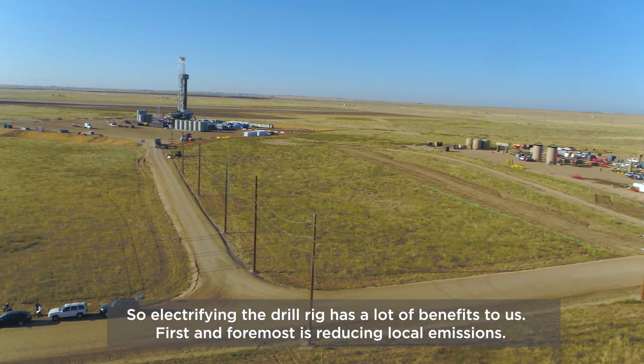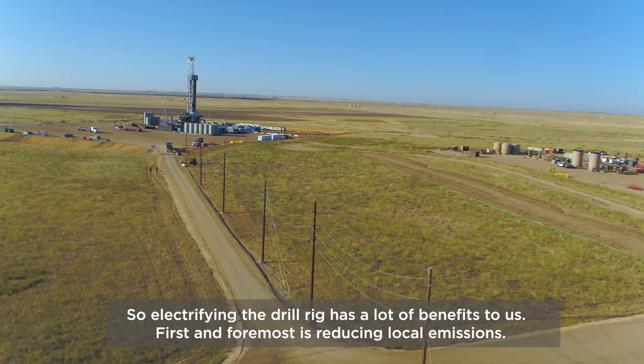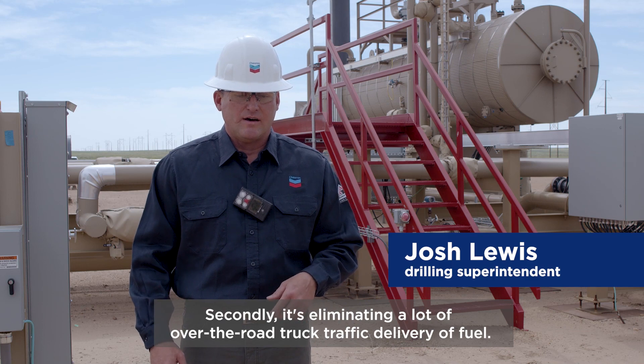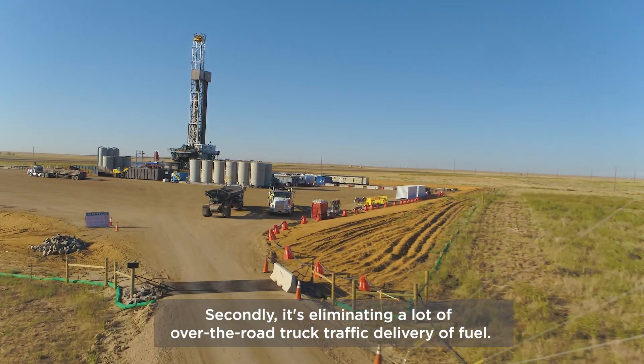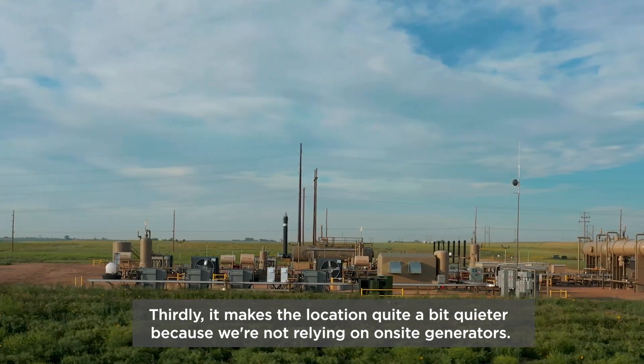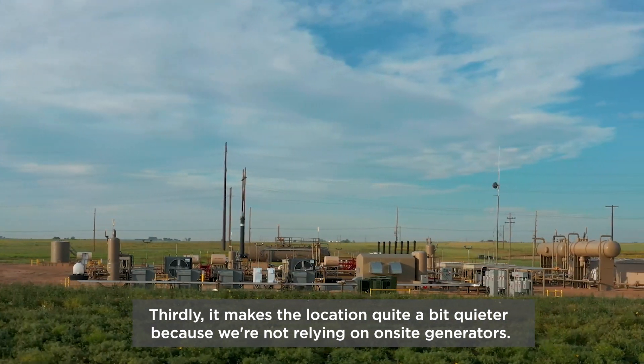Electrifying the drilling rig has a lot of benefits to us. First and foremost, it's reducing local emissions. Secondly, it's eliminating a lot of over-the-road truck traffic and deliveries of fuel. Thirdly, it makes the location quite a bit quieter because we're not relying on onsite generators.